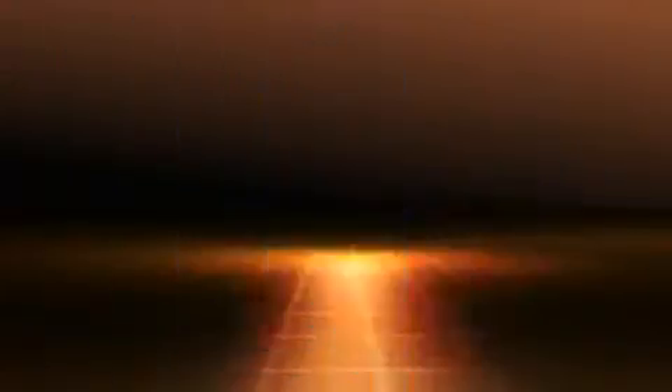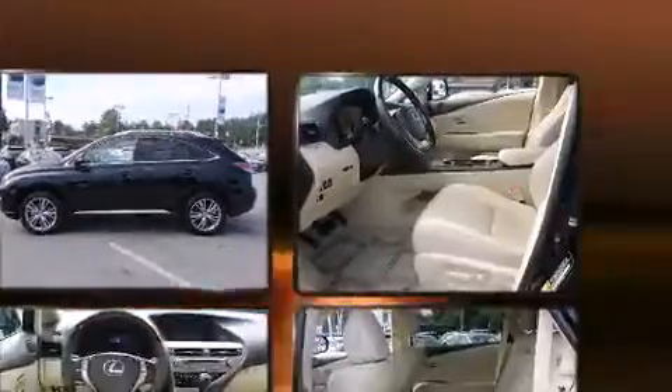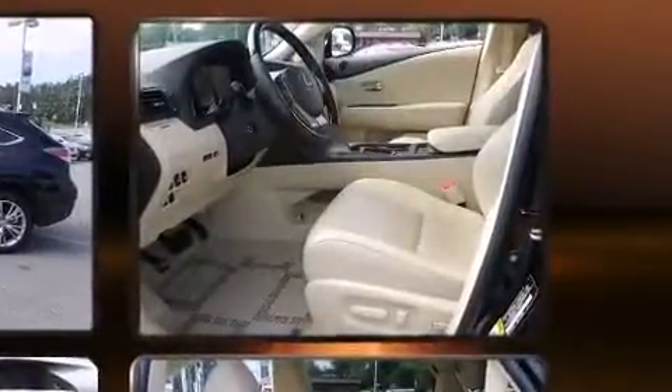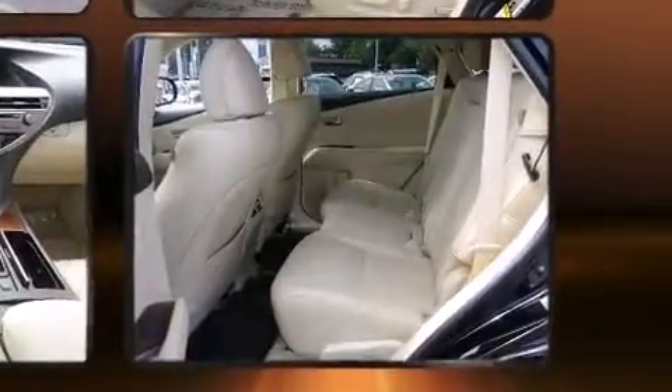All of the premium features expected of a Lexus are offered, including a rear window wiper, one-touch window functionality, a trip computer, automatic dimming door mirrors, power front seats, a power rear cargo door, and power windows.